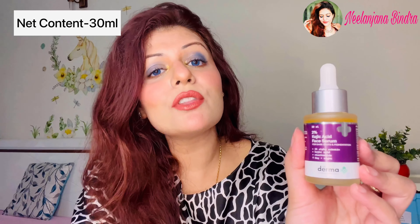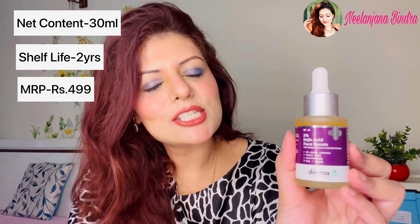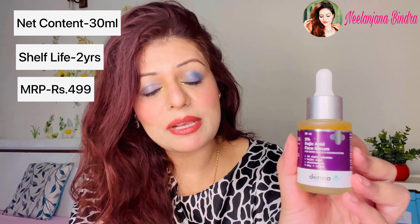Now for the inner packaging — it comes in a frosted glass-like packaging that I absolutely love. It comes with a dropper and everything is well mentioned on the label. The net content is 30 ml, the shelf life is two years, and the cost is ₹499.